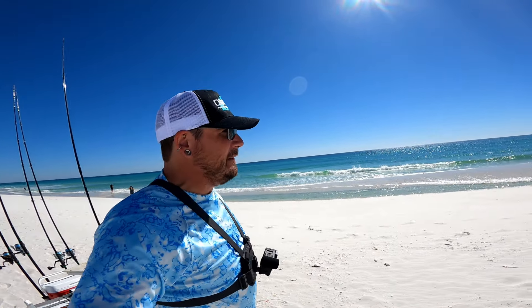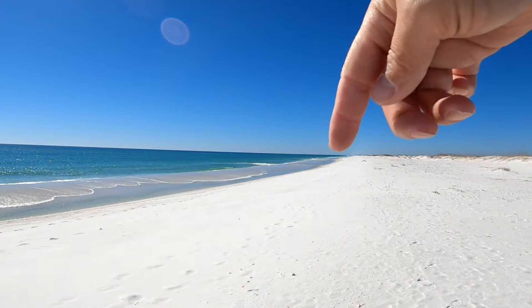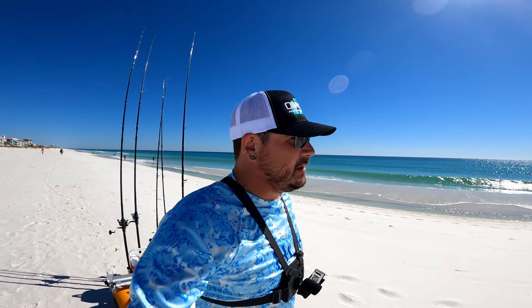Just got out to the beach, checked it out, and I'm walking down to a nice little rip current. You can see all this whitewash getting sucked out right here, and there's actually another one further down. I guarantee there's a cut in this bar — I can't really see it from here, let me get down there closer to it and I'll show you what I'm talking about.